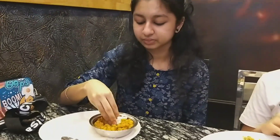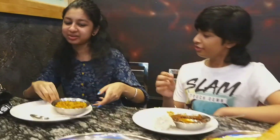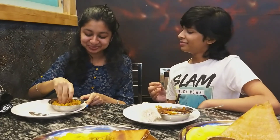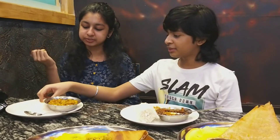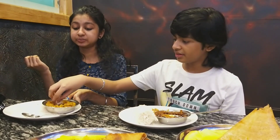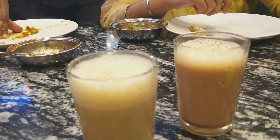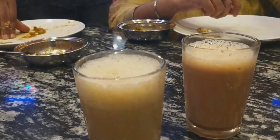The masala is different for each curry — it's not similar to other restaurants. We tried all of them so we could know the taste of each one. After this, we had ordered one coffee and one tea.